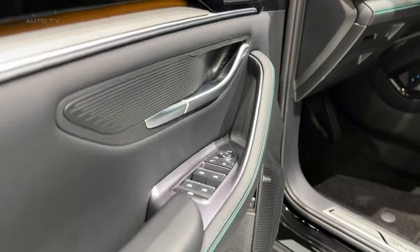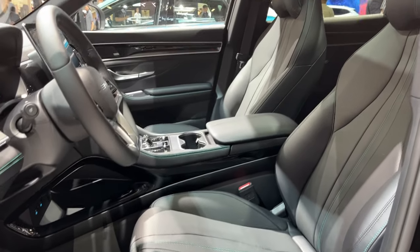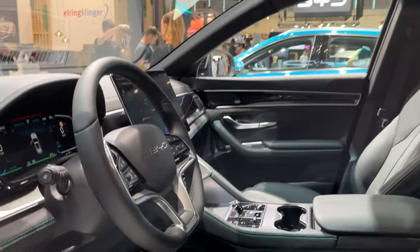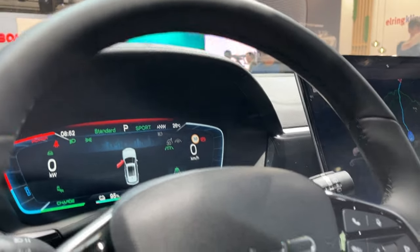Safety and driver assistance are paramount for BYD. The CLU will be outfitted with the company's cutting-edge driver assistance system, DiPilot. This system encompasses a suite of features like traffic-adaptive cruise control, automated emergency braking, lane-centering assist, and blind-spot monitoring, among other autonomous driving aids.